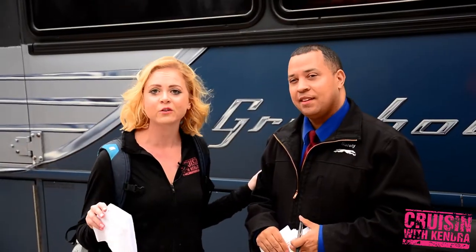Most people know Greyhound from seeing the big buses on the road, but to find out that it actually started from something as simple as that is remarkable. Becoming a Greyhound bus driver takes a rigorous six weeks of training.